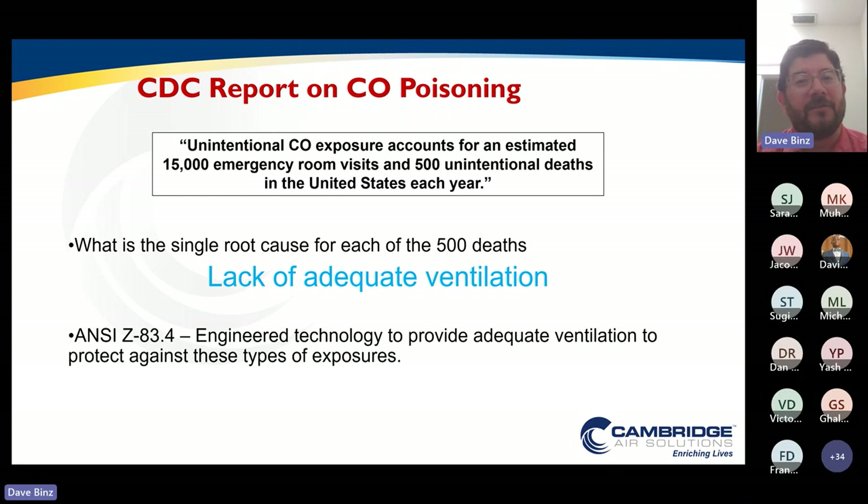We have enough ventilation to make sure that we are never able to build up the products of combustion. All of our products are certified to the Canadian and U.S. harmonized standard Z83.4, which limits our carbon monoxide levels to five parts per million addition. And again, because we are always going to be ventilating, we can never build up those products of combustion.